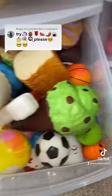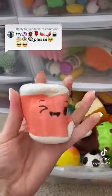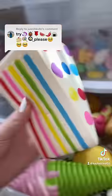Now I need to find a sushi fidget. I've got the perfect one right here. The next one is a piece of cake. Literally.